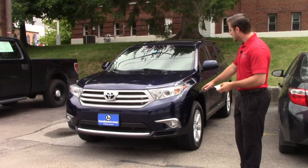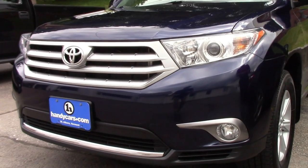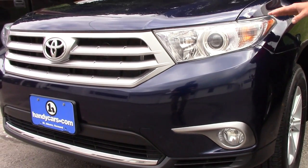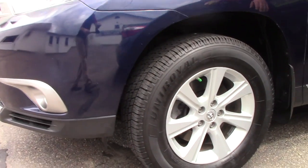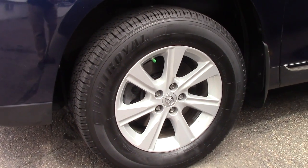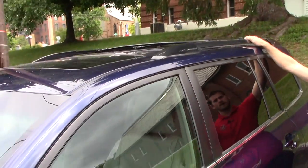You do get the fog lights. The 2013 just has the regular halogen headlamps. It also has alloy wheels, and we have brand new all-season tires on it. This vehicle also comes with the roof rack crossbars.